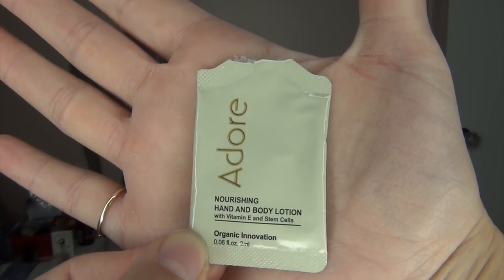The next product is the Adore Nourishing Hand and Body Lotion with Vitamin E and Stem Cells — Organic Innovation. This tiny sample was enough for one elbow-to-hand use on both hands. I picked it up in St. Augustine when they were handing samples out to get people into the store. These are so expensive, and honestly this was one of my least favorite lotions I've ever used. The smell was just wrong for me and it didn't feel hydrating or nourishing at all. I would never repurchase.